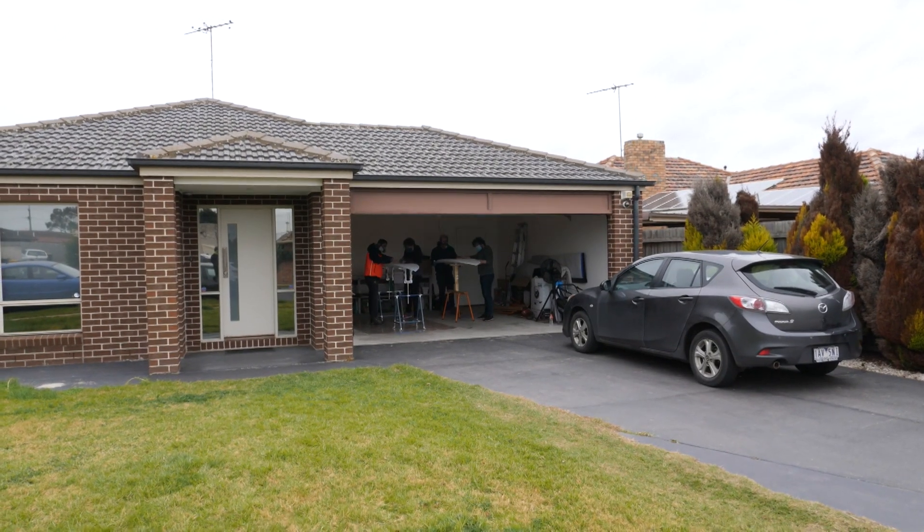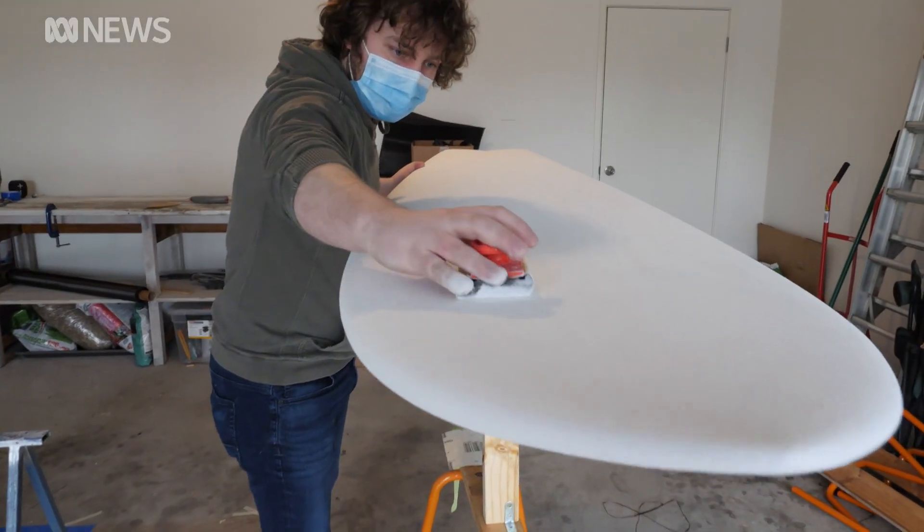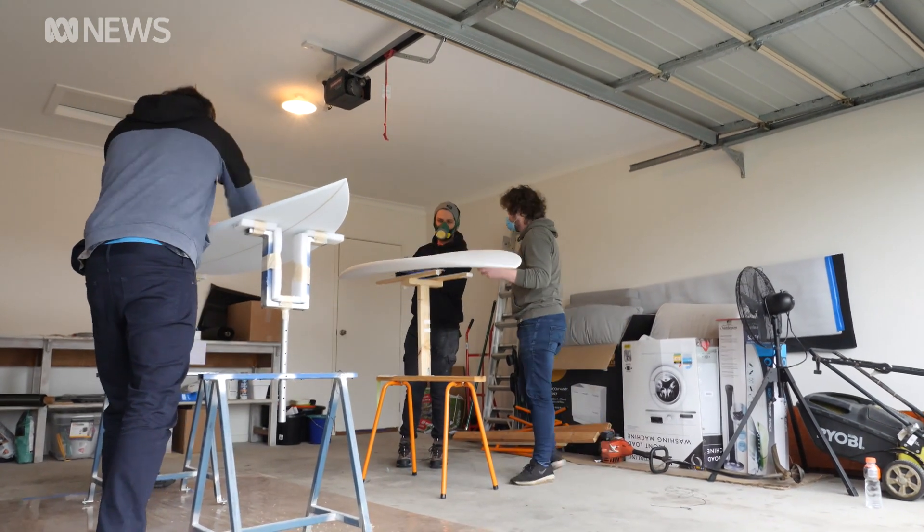A group of aerospace engineers and organic chemists from Deakin University have begun their own business, creating surfboards out of carbon fiber that was destined for the tip. When you create a high-performance product like an airplane, all of that material needs to go into landfill one day. Unfortunately, it mostly ends up in landfill.